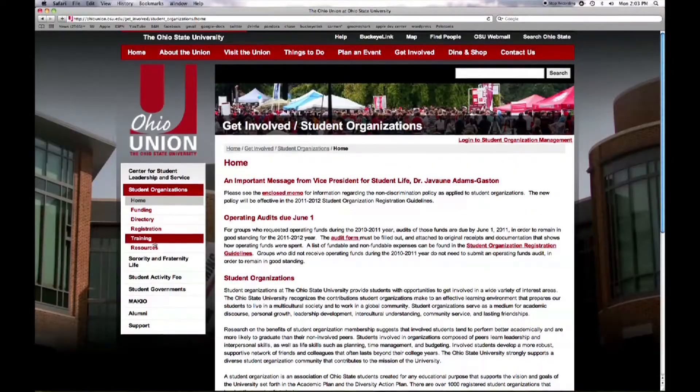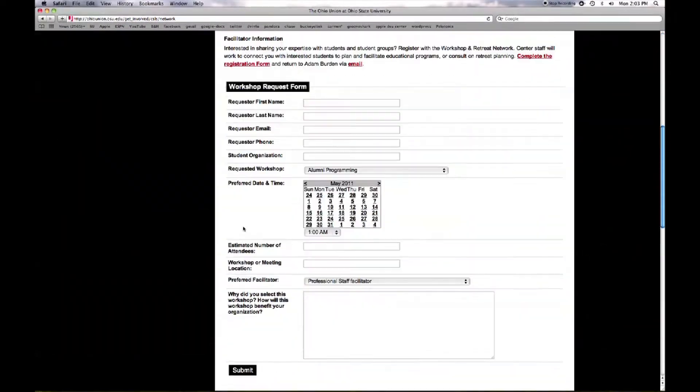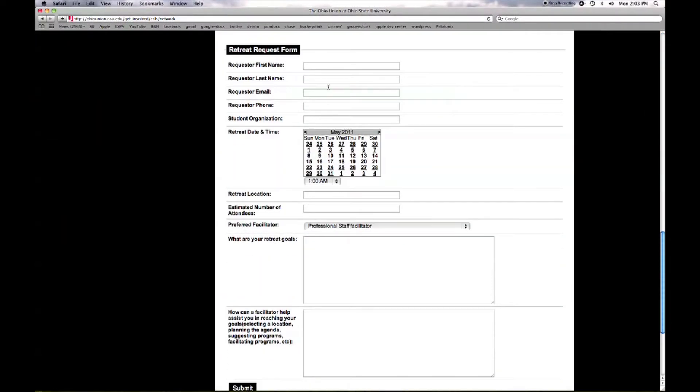Are you having a retreat? Let the center be your resource by helping you find a location, suggesting activities, loaning you equipment, providing a student facilitator, or helping with some funding to pay for your retreat. All of these resources can be requested online.